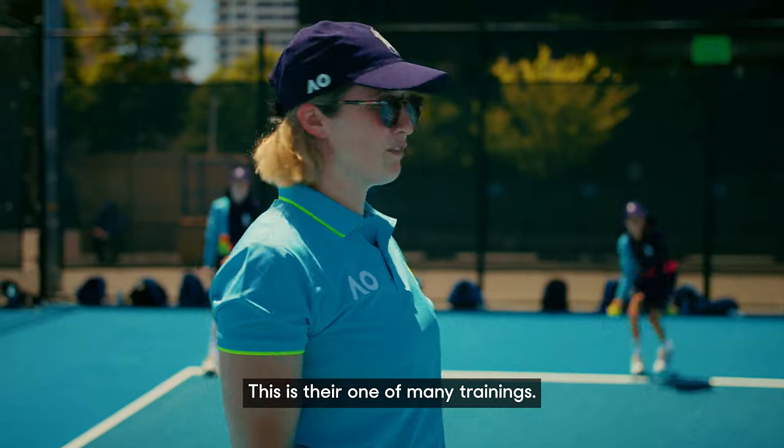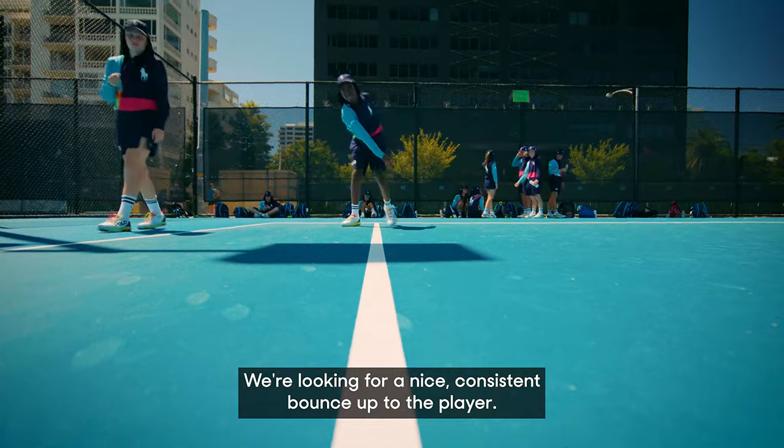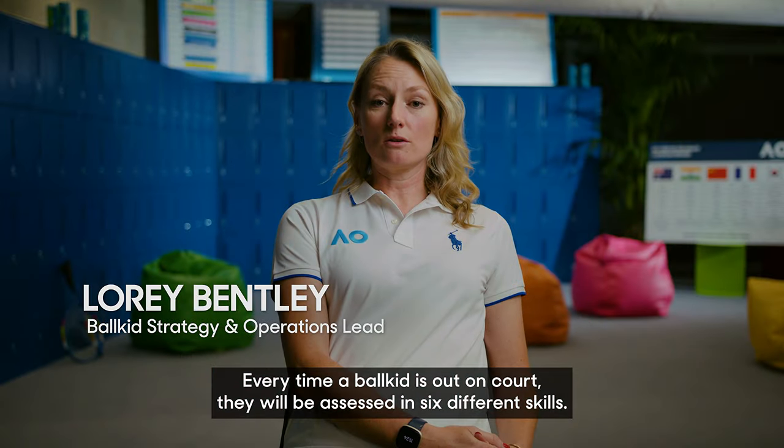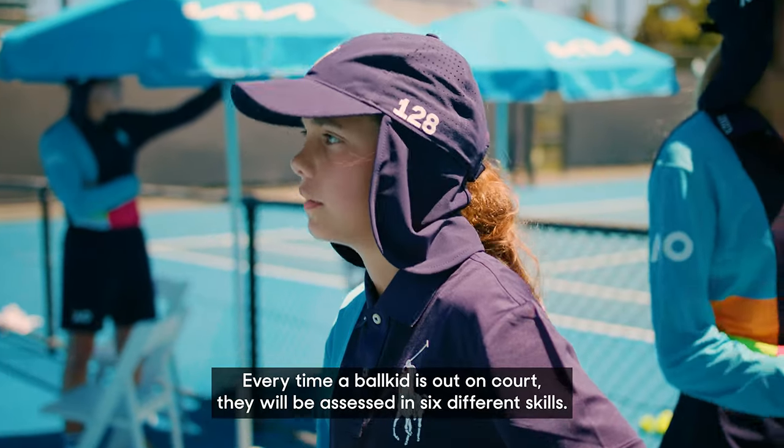This is one of many trainings. We're looking for a nice consistent bounce up to the player. Step, step. Yeah, that's better. Every time a ball kid is out on court, they'll be assessed in six different skills.